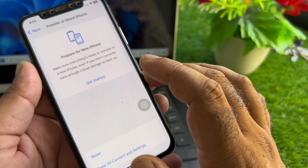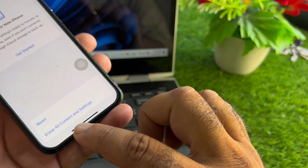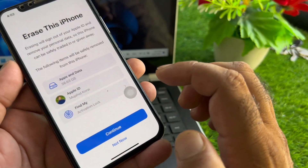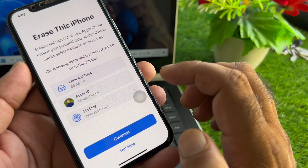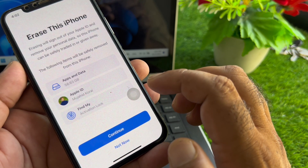If your problem is still not fixed, open Settings again, click on General, then Transfer or Reset iPhone, and tap Erase All Content and Settings. Make sure you have created a backup of your Apple ID data before doing this.